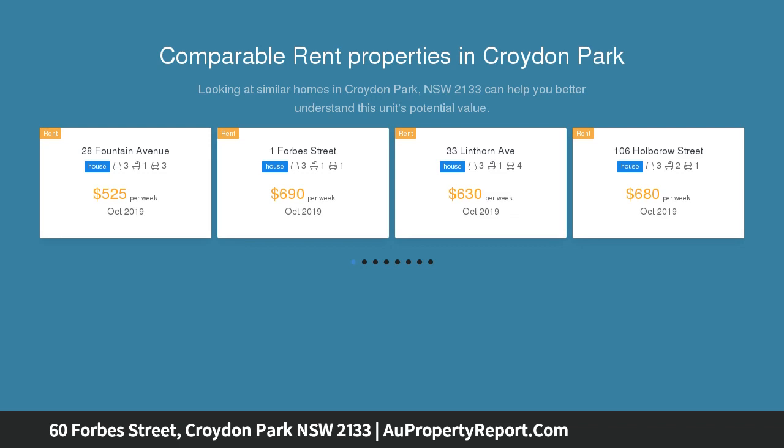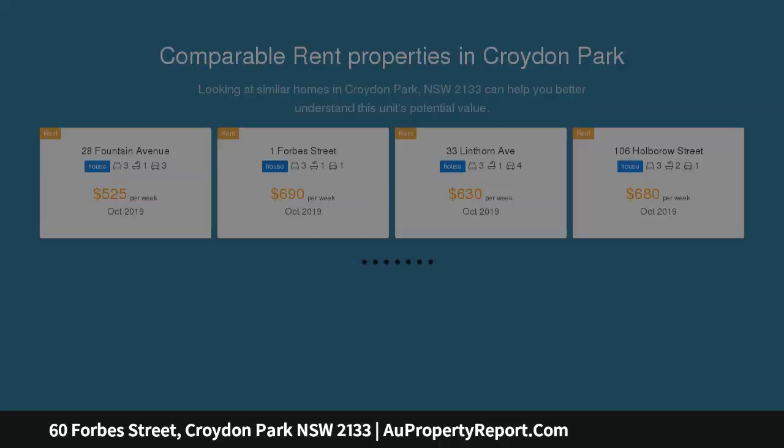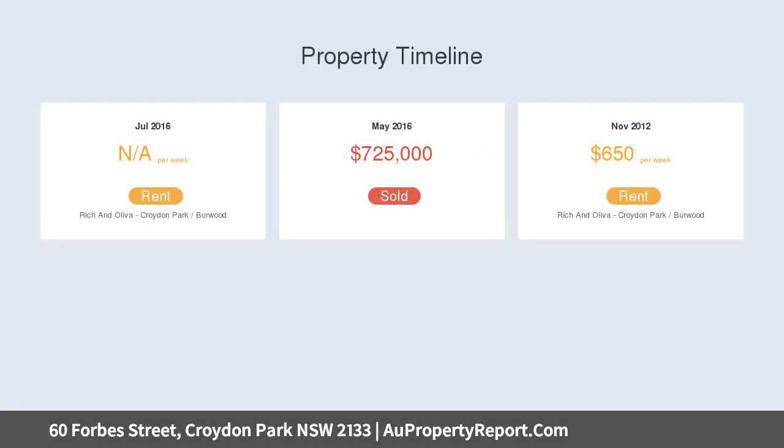Past its classic façade and wide driveway, you will be impressed by its large bedrooms that flow to the spacious northerly living room. A generous dining room and kitchen area leads out to the rear pergola and deep grass rear yard, with the car enthusiast's dream of triple car garaging.